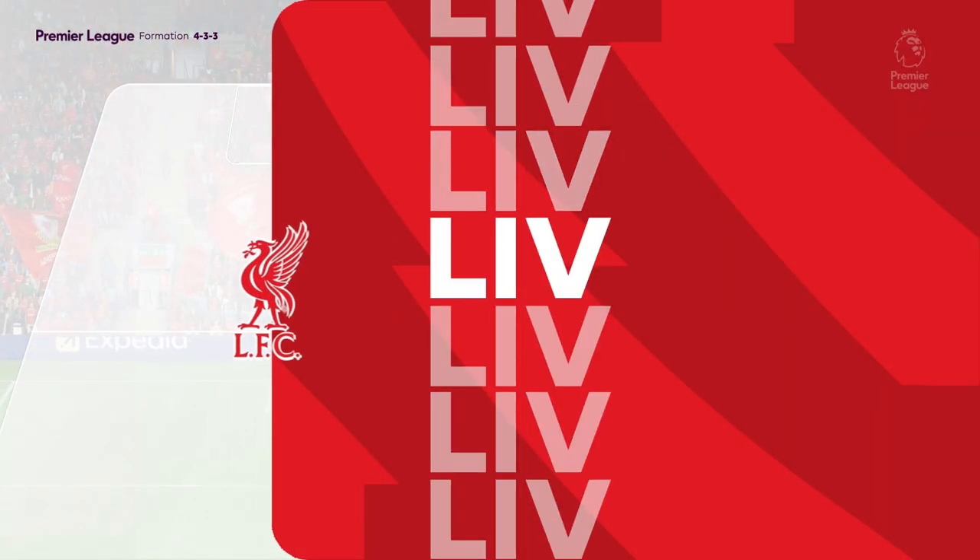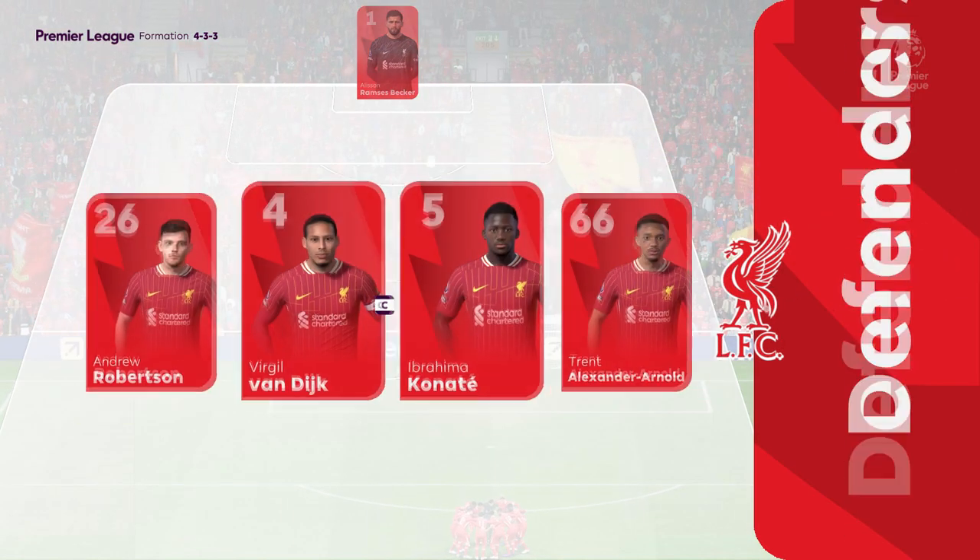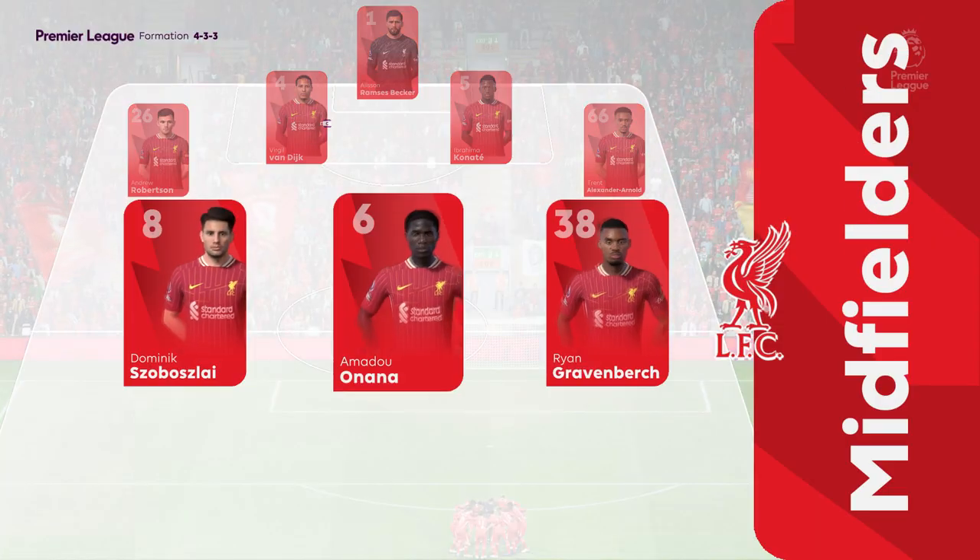This is the Liverpool starting line-up. Alisson is in goal, Virgil van Dijk plays alongside Ibrahima Konaté as centre-backs, and leading the attack is Mohamed Salah.